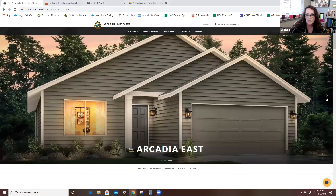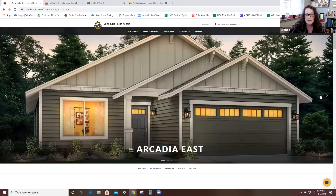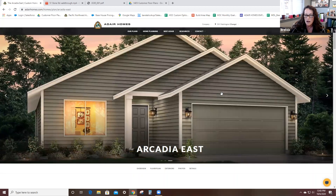Here we have our Arcadia East. This is a floor plan that is 1,405 square feet. It is one of about 37 floor plans that Adair Homes offers, and it comes in several different elevations. I'm going to pop through and show you the different options. This is the simplest plan — the classic version. You see horizontal James Hardy lap siding and a very simple face of the house, no wrapped windows, simple columns, very clean look.